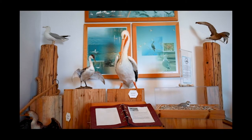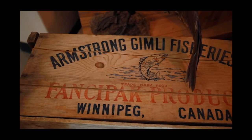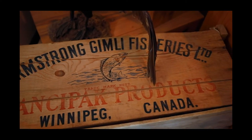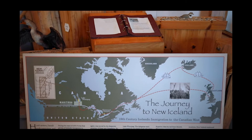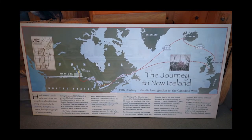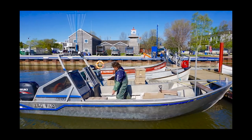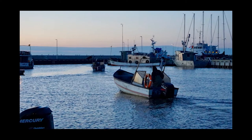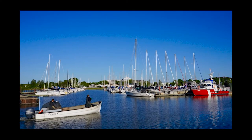Here, newcomers are welcomed and provided with information and knowledge about this unique community an hour north of Winnipeg, on the west shore of Manitoba's inland ocean. Step outside in summer and you'll find a busy working harbour, the largest of its kind between Thunder Bay and Vancouver.